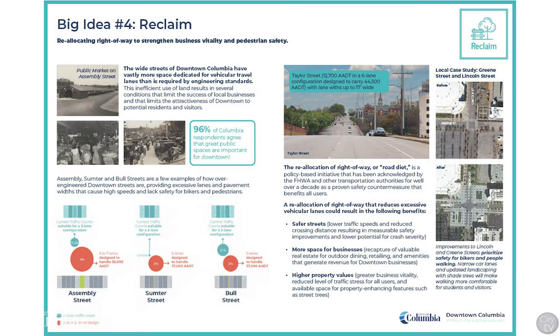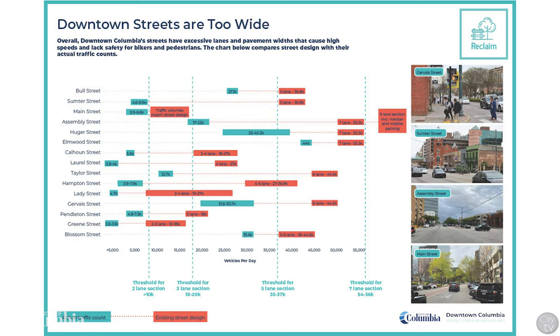The fourth big idea is to reclaim, reallocating right-of-way to strengthen business vitality and pedestrian safety. Downtown Columbia's wide streets have vastly more space dedicated for vehicular travel lanes than is required by engineering standards. The reallocation of right-of-way for pedestrians and cyclists, also known as a road diet, is a policy with proven safety benefits for all users.